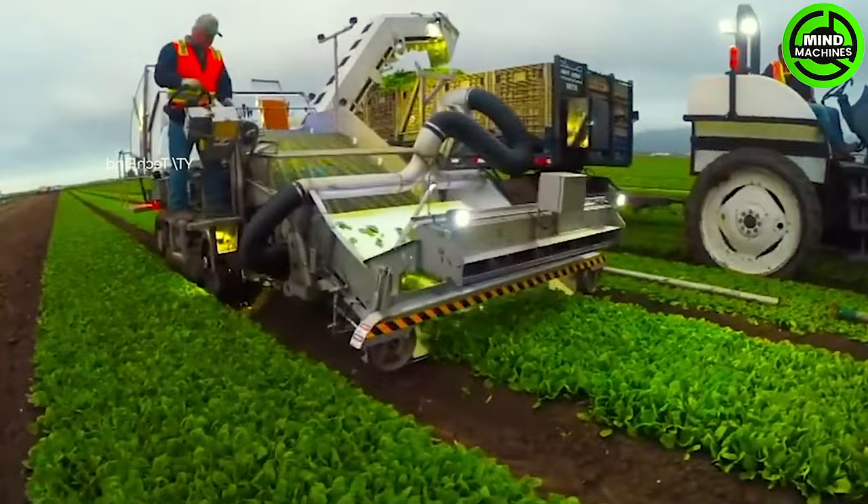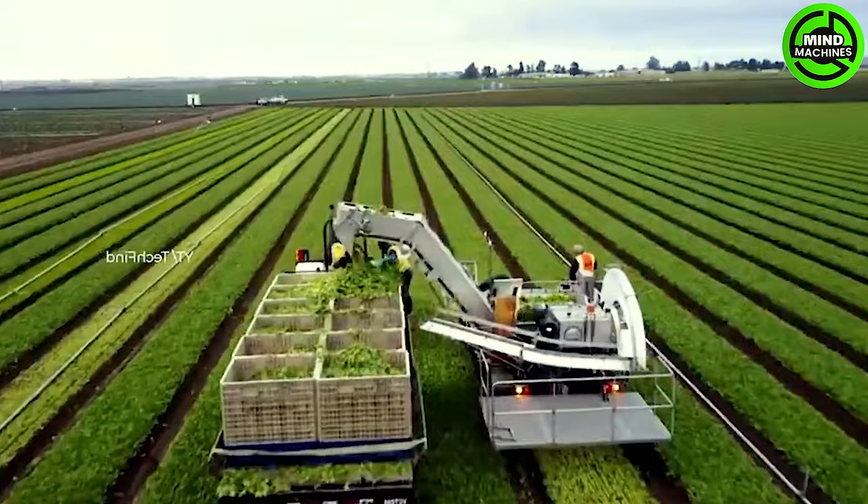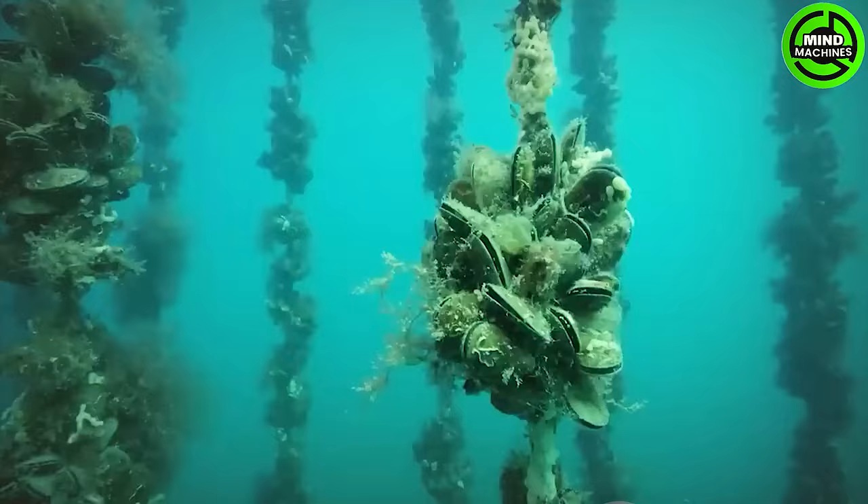It's a true marvel in agricultural machinery. Like a green giant in the field with advanced technology in play, this machine is truly remarkable, making it stand out in the realm of vegetable harvesting.